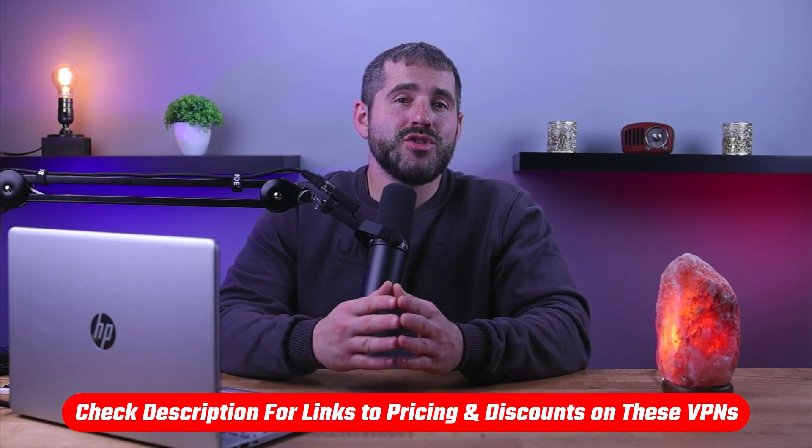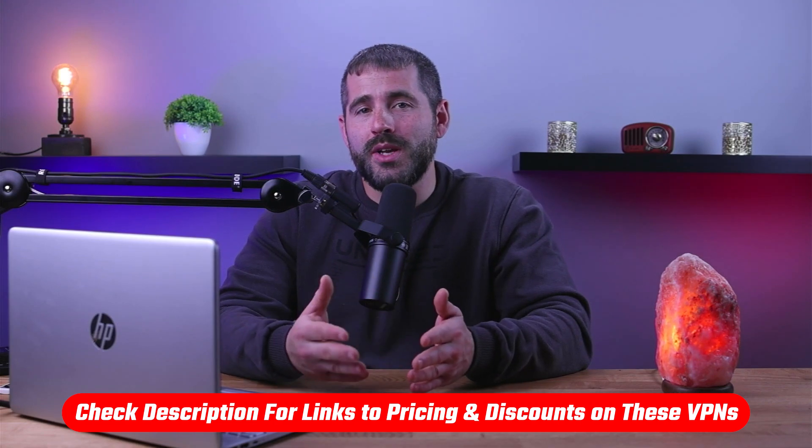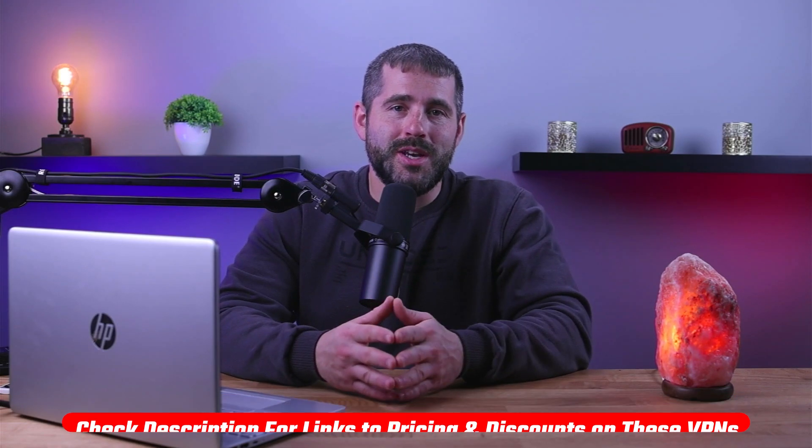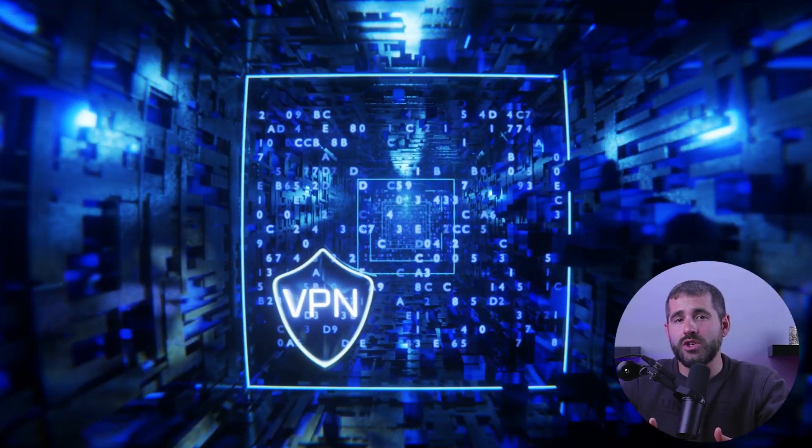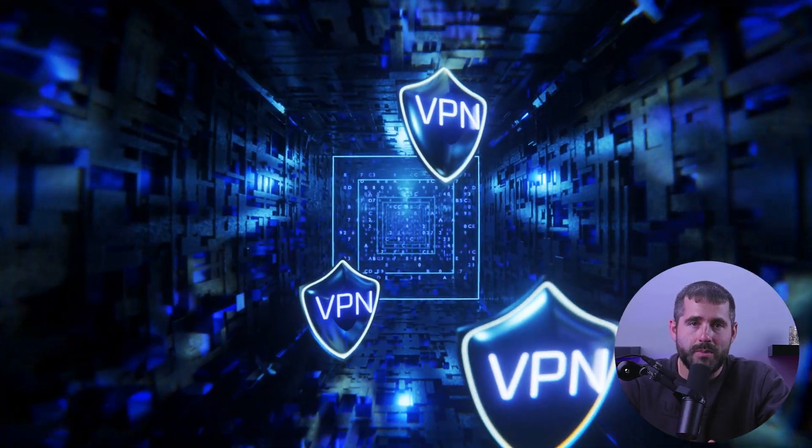If at any point you'd like to give any of the VPNs I'm about to mention a try, you'll find discount links available in the description down below to help you save some money. Now, what is a VPN service exactly? A VPN, or virtual private network, is a technology that allows you to create a secure and private connection over a public network such as the internet. It encrypts your data and protects your online activities from being tracked or monitored.